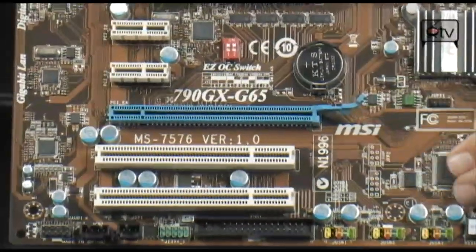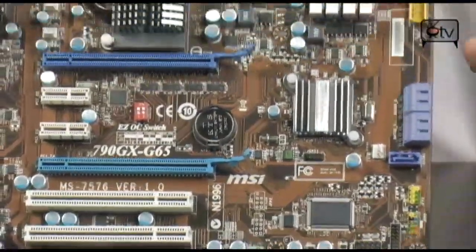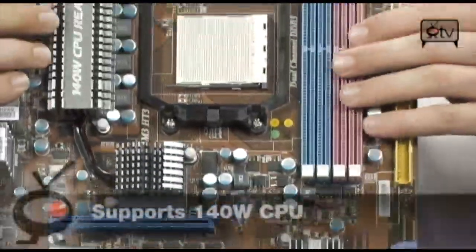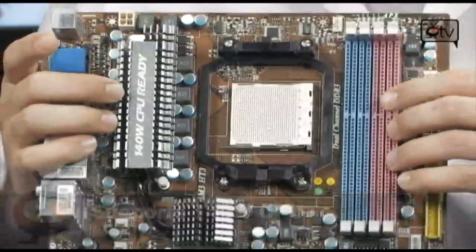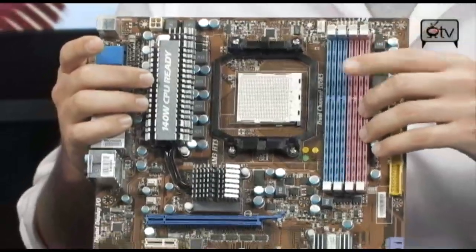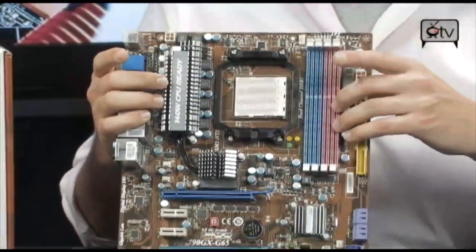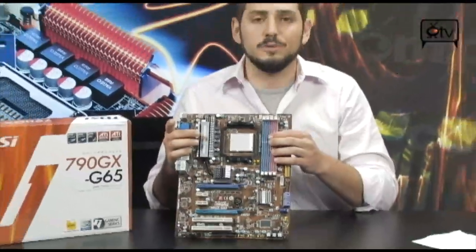Dual PCI Express slots are on board, along with tons of connectivity. This does support 140-watt processors, which you're not even hitting yet — even with the fastest Phenom 2s. It will also support the X3s, X4s, your 920s, 940s, 955s, 710s, and 720s. Even the 955 is only 125 watts, so this board is very, very future-proof.